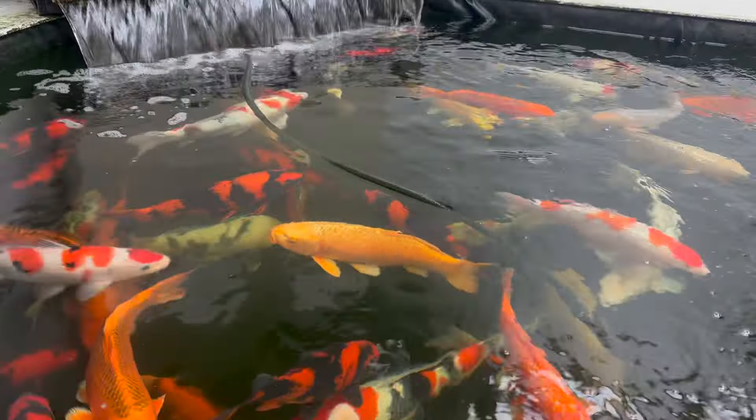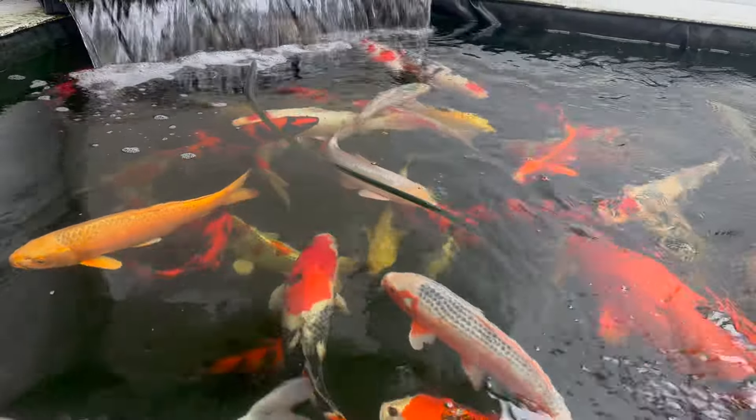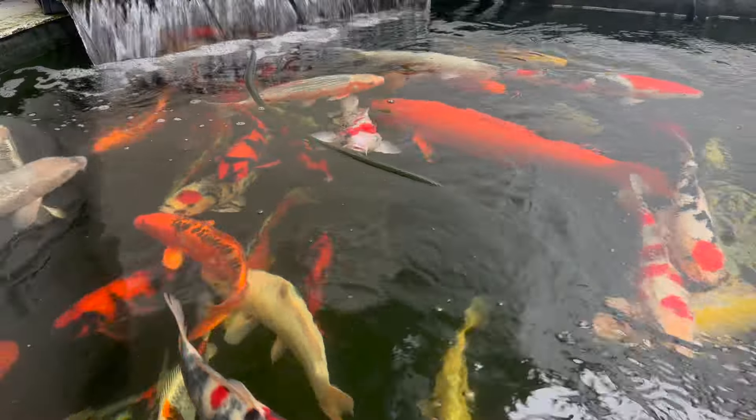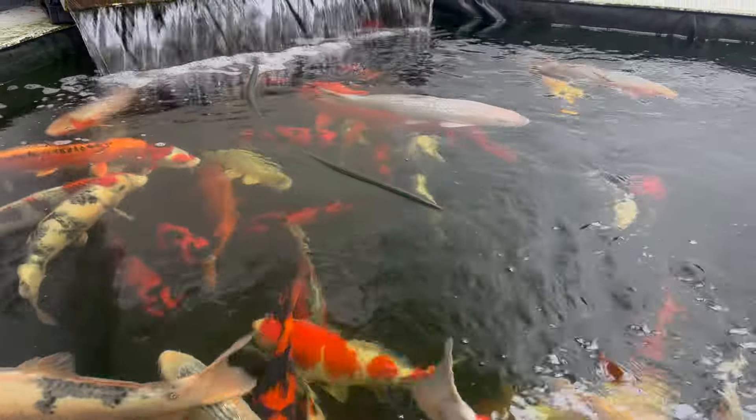You can come along and view these koi here in Pond 10. They are available to buy and reserve now. They will be released at Easter.